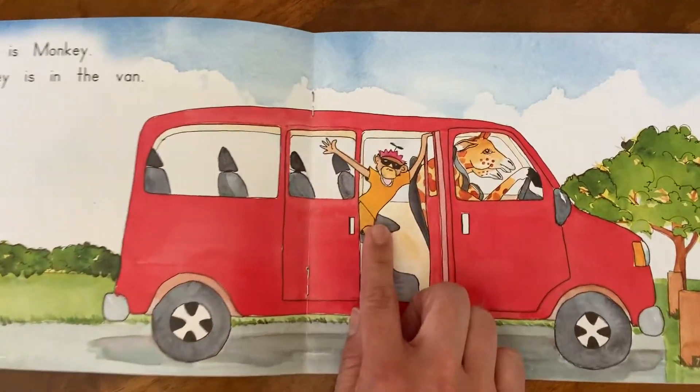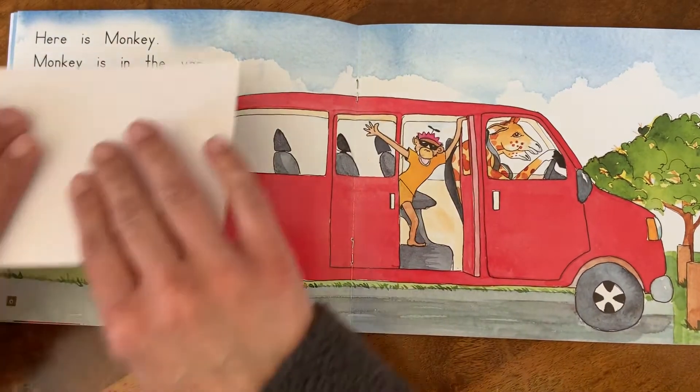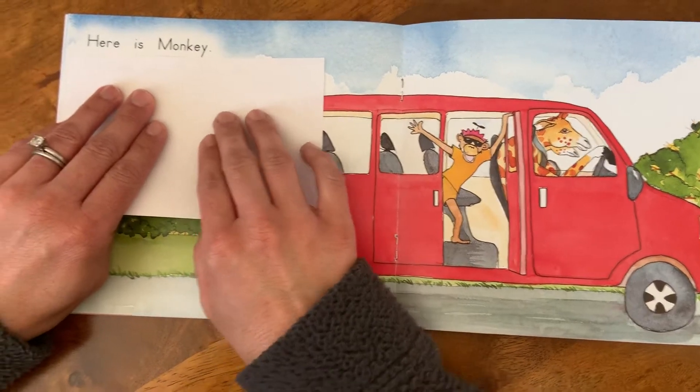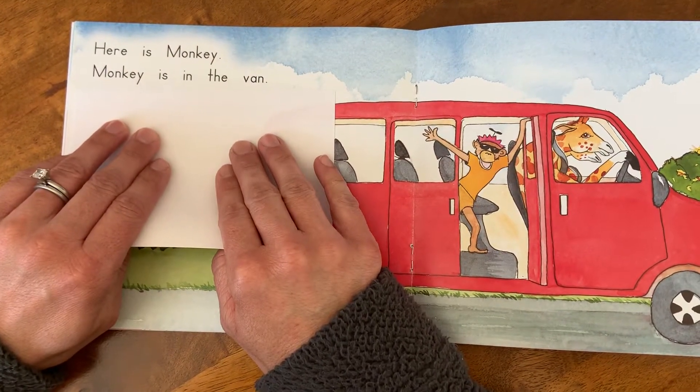Look who gets in next — Georgie's friend. Here's Monkey. Monkey. Here we go. Here is Monkey. Monkey is in the van.